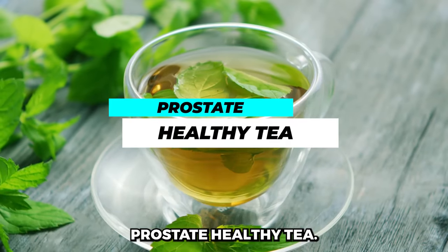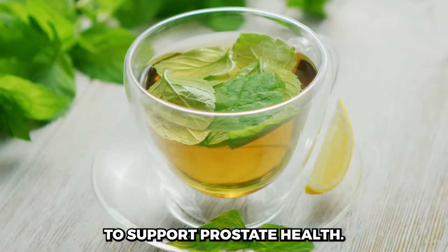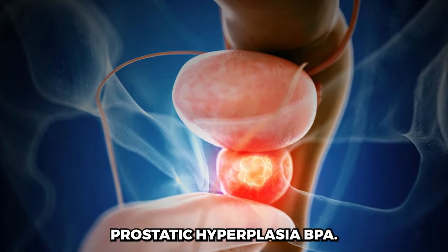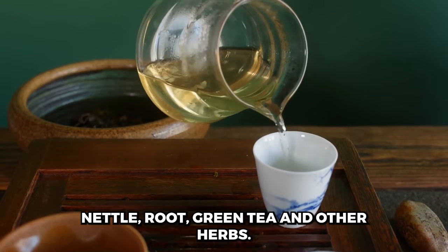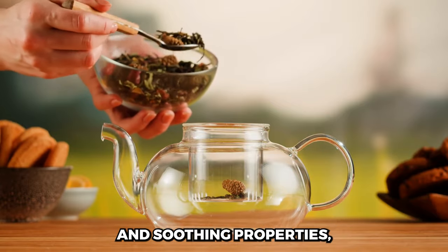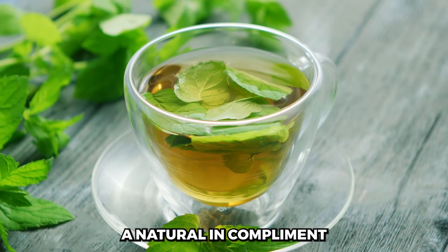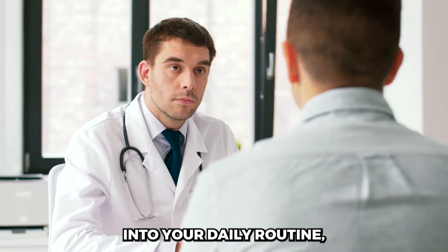Prostate Healthy Tea refers to herbal teas or infusions that are believed to support prostate health. These teas often contain natural ingredients known for their potential benefits in reducing the risk of prostate issues, including BPH. Common ingredients found in prostate healthy teas may include saw palmetto, nettle root, green tea, and other herbs. These teas are often consumed for their anti-inflammatory, antioxidant, and soothing properties, which may help alleviate symptoms such as frequent urination or weak urine flow. It's important to consult with a healthcare professional before incorporating them into your daily routine.